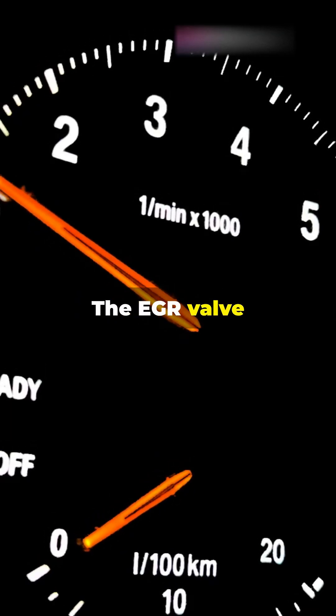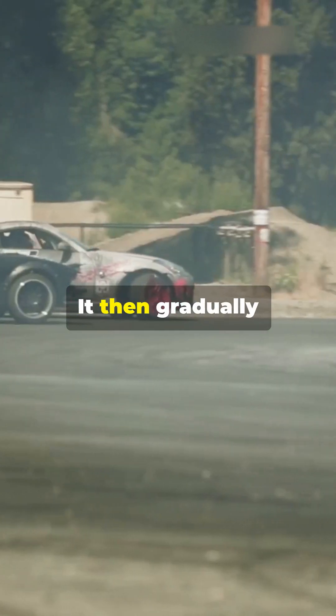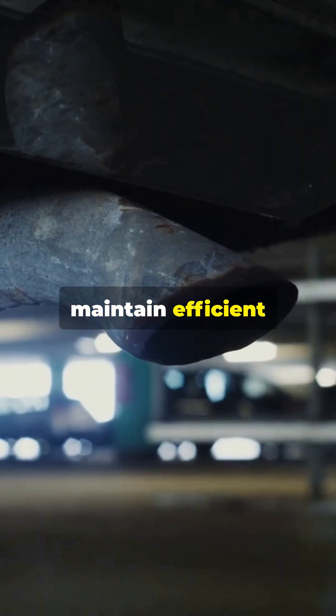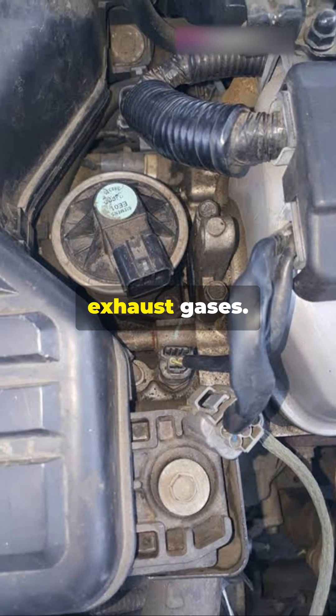The EGR valve activates after the engine starts, reaches optimal operating temperature, and the vehicle gains speed. It then gradually regulates the flow of exhaust gases to maintain efficient emissions control. When the vehicle slows down and the engine shuts off, the EGR valve closes, blocking the flow of exhaust gases.